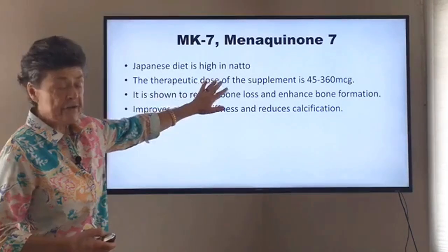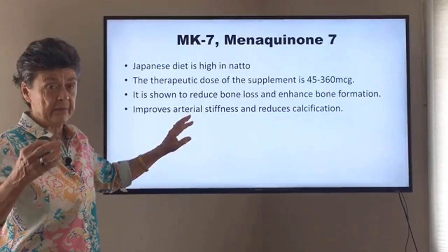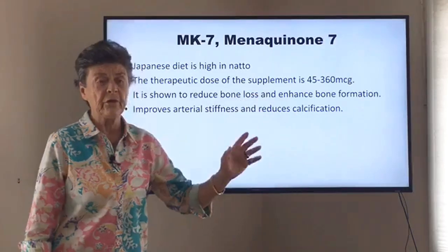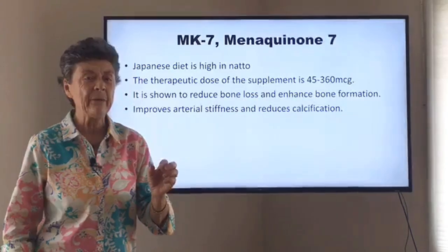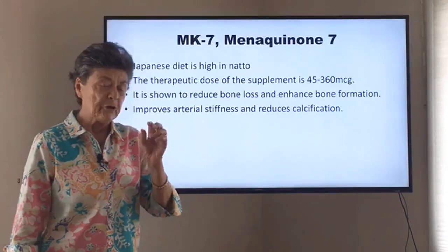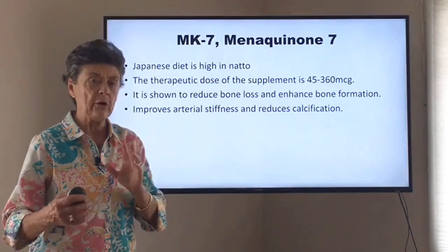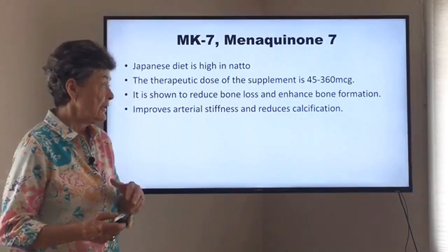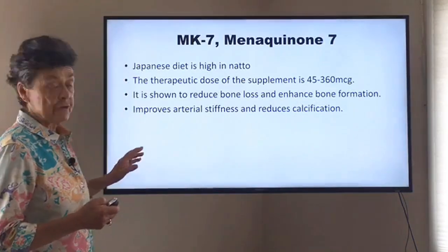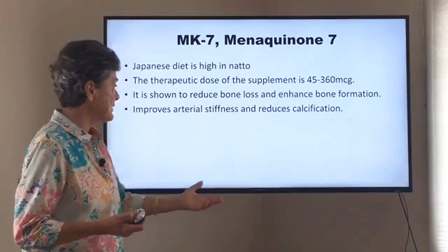MK7 is high in the Japanese diet and provides a high level of vitamin K2. The therapeutic dose is anywhere from 45 to 360 micrograms — a tiny amount. What they found is that about 200 micrograms seems to be the ideal dose if you want to stabilize bone, so we often use 200 micrograms. It's certainly safe to use a higher dose, but 200 micrograms is a nice dose, and it's often used in studies. It has been shown to reduce bone loss and enhance bone formation.